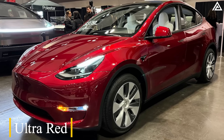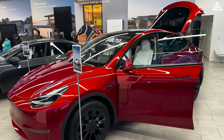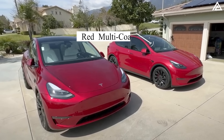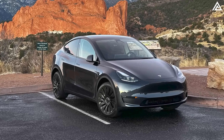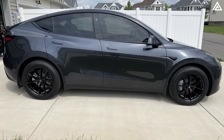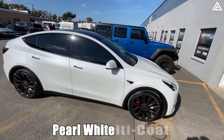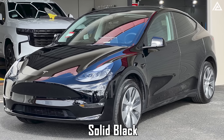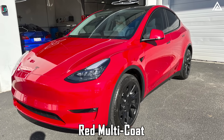Ultra Red, achieved through a nine-layer process, delivers a deeper, more vibrant hue with exceptional light reflection, making it a more dynamic alternative to the previous red multi-coat. Stealth Grey introduces a sleek, modern grey option for those who prefer darker tones without the depth of Obsidian Black, adding a sophisticated yet bold choice for 2025. The previous color options included Pearl White Multicoat as standard, and additional colors like Solid Black, Midnight Silver Metallic and Deep Blue Metallic for an extra cost, with Red Multicoat being the priciest.